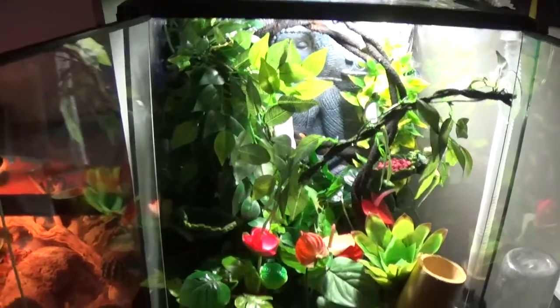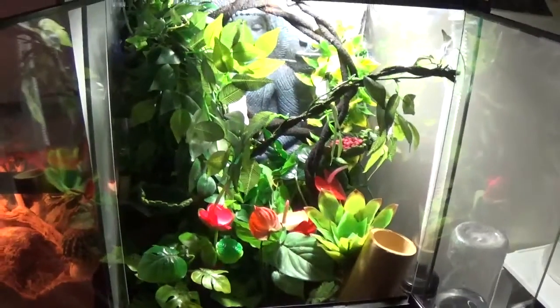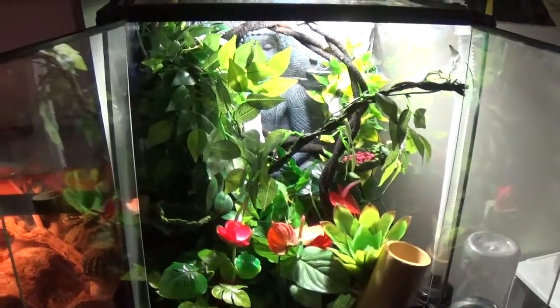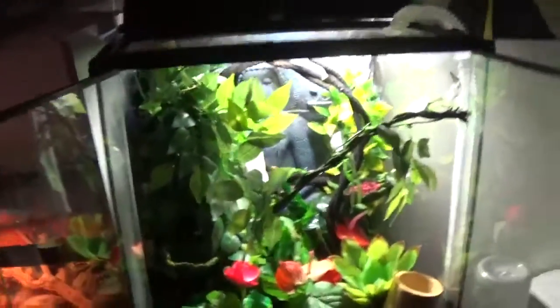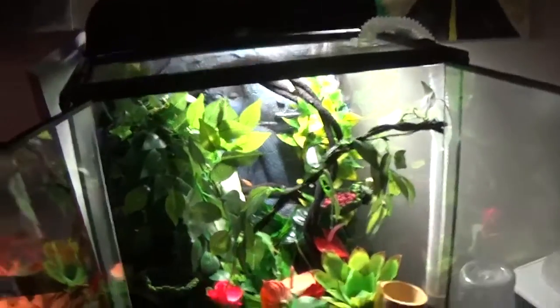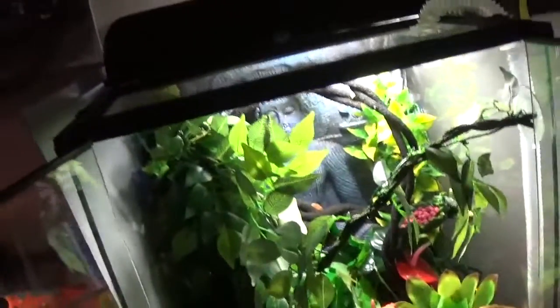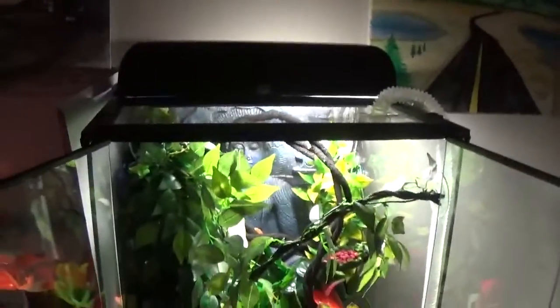This took me about two hours to set up when I bought it yesterday. And when I released Gozer the Crested Gecko into this, he absolutely enjoyed it. He just leaped right into it, crawled all over everything in there. And he's actually doing his normal thing now — hiding out in the vermilions, hiding out in the dark areas, crawling up the wall in the background and all that.